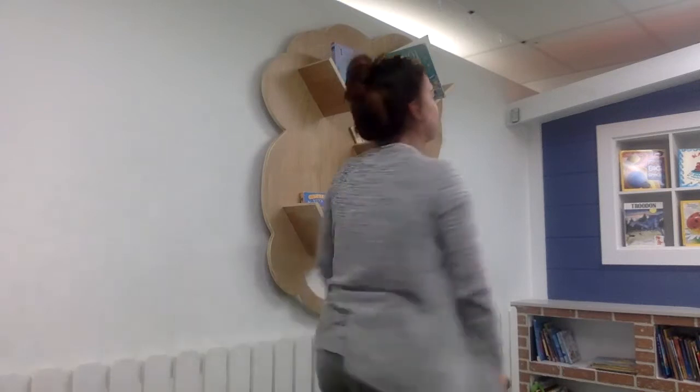Can you reach up high? Can you touch your toes? Can you turn around? Can you say hello?